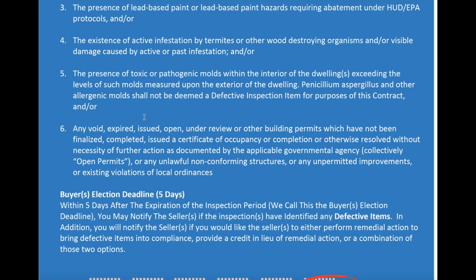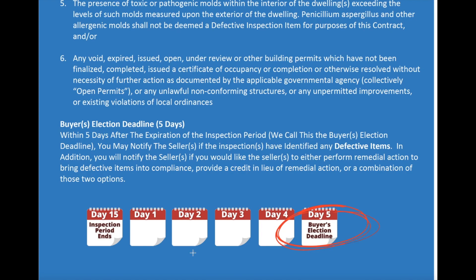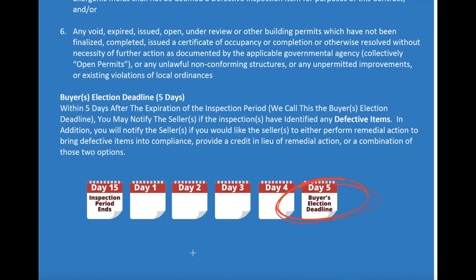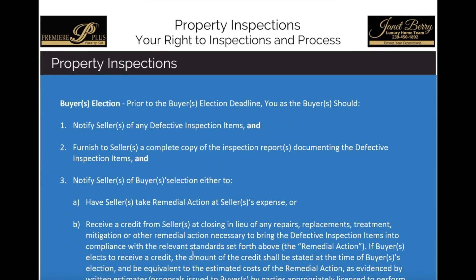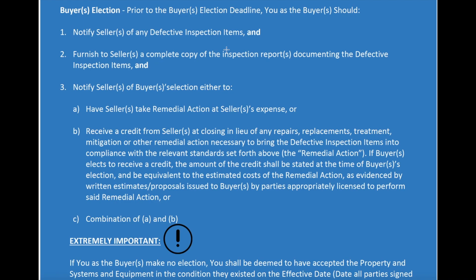So there's our 15-day inspection period. Then you have the buyer's election period, which spans five days after the expiration of the inspection period. You have that five-day period set aside to determine what you want to do if you found any items that were defective. You can ask the seller to correct those, or ask them to give you a credit instead. During the election period, you're going to notify the seller of any defective items and furnish them with a complete copy of the inspection report, which documents all the defective items. Most inspection defects will have photos or drawings that go along with it as well, so the seller can easily identify exactly what's being considered a defect.